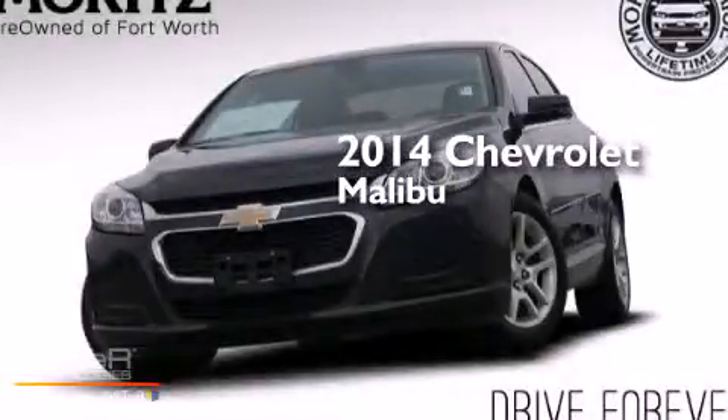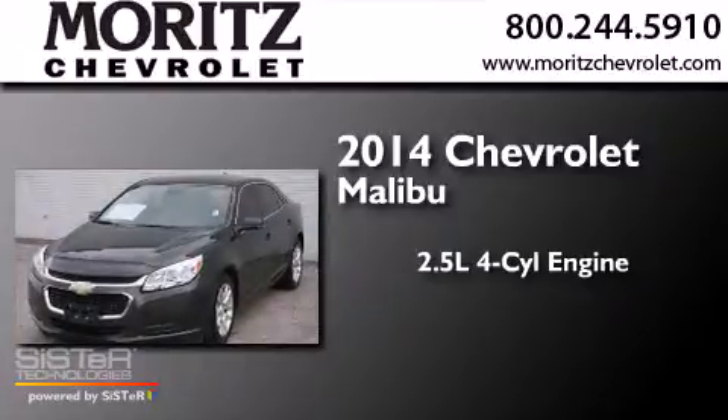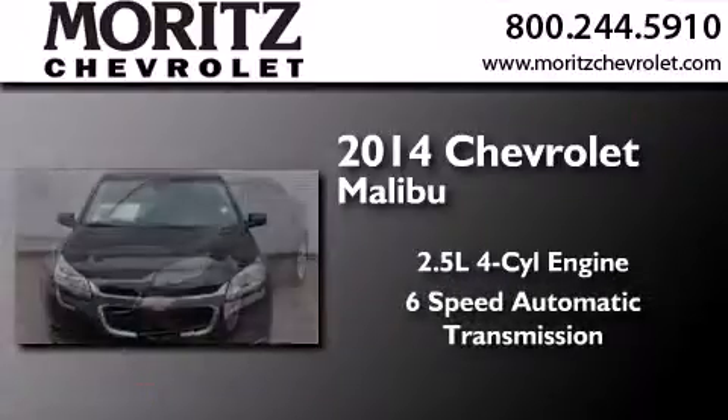This is a 2014 Chevrolet Malibu. It has a 2.5-liter four-cylinder engine and a six-speed automatic transmission.